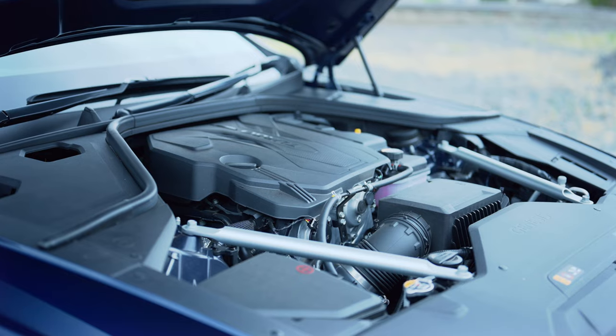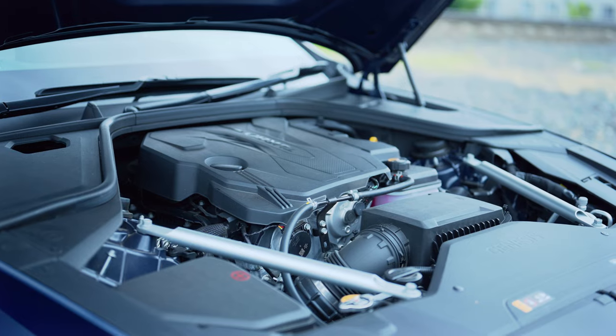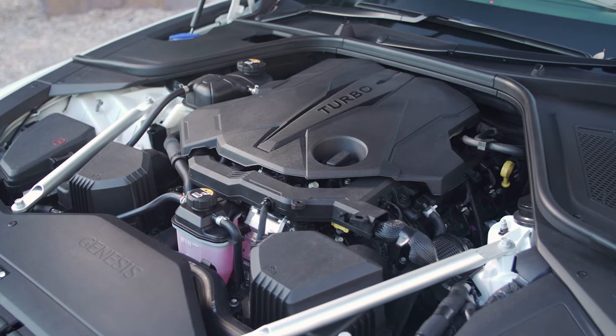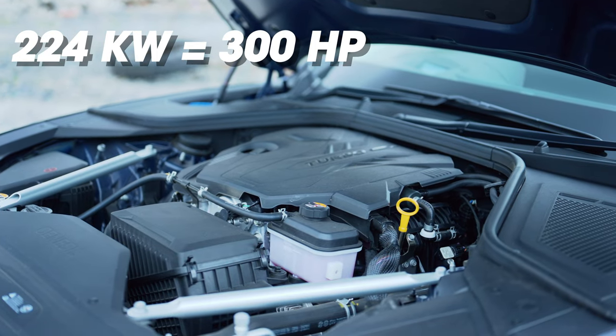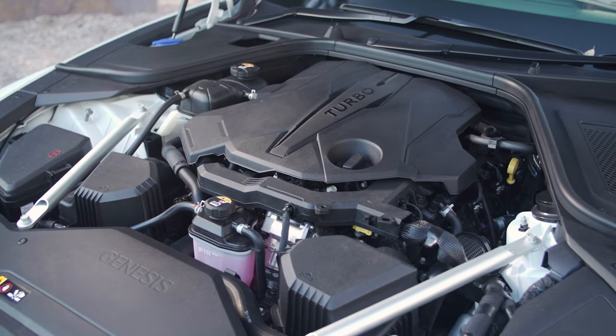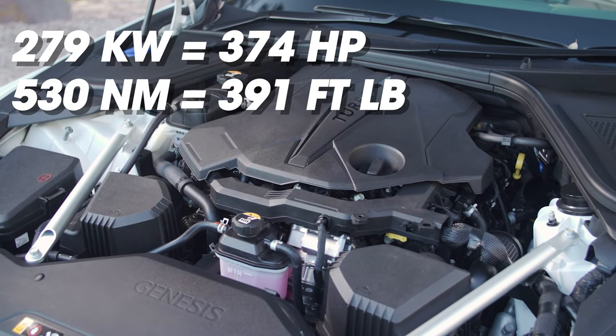You want to know how the G80 drives? Drives pretty damn well. You can get the G80 with a choice of two engines. You have a 2.5-litre four-cylinder turbocharged petrol engine, which this car has here, or a twin-turbo V6 petrol engine. The four-cylinder does have a huge 224 kilowatt of power and 422 newton metres of torque. Whereas the 3.5-litre V6 twin-turbo has 279 kilowatt of power and 530 newton metres of torque — so yes, more, but honestly not that much.